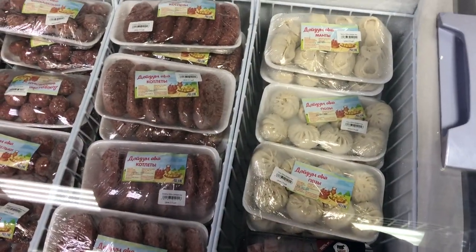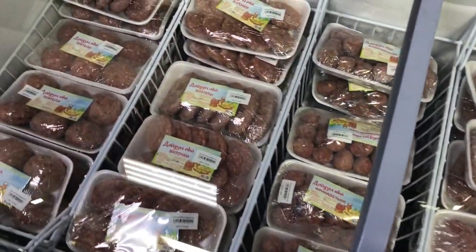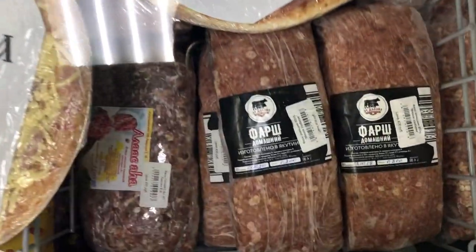You can buy many kinds of local meatballs and dumplings. Minced meat costs around 7 to 8 dollars per kilo.